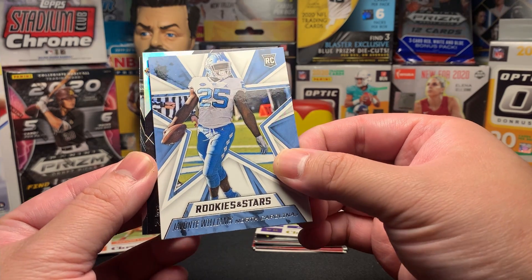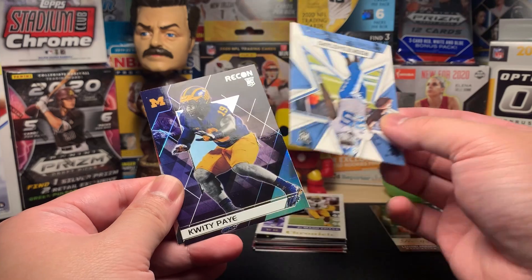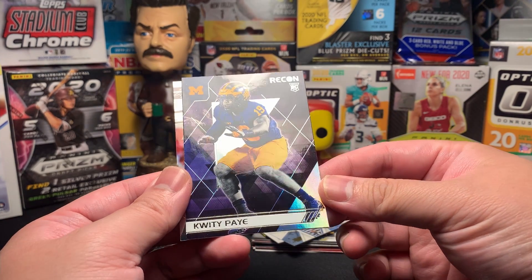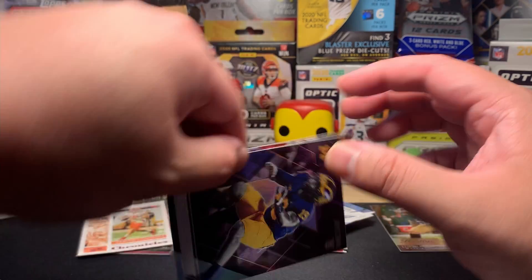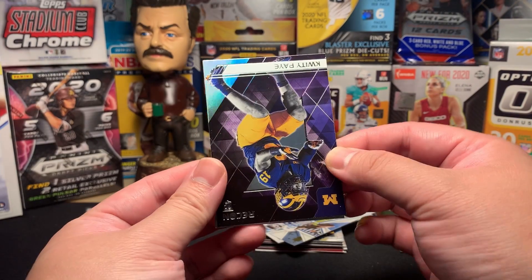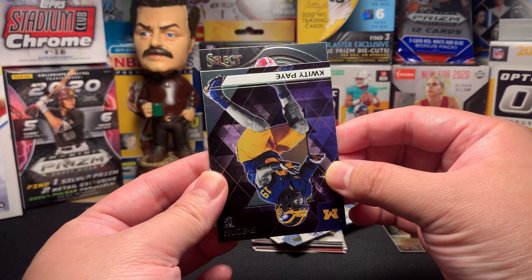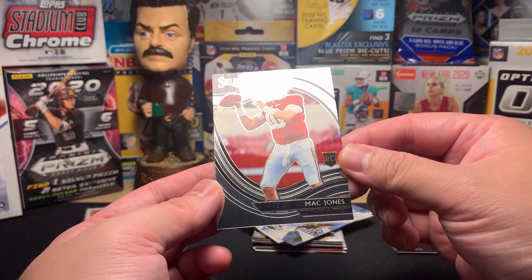I don't think Trevor Lawrence will be awful but I don't think he'll be as good as people think — I know I'm in the vast minority. I will sleeve him because any Trevor Lawrence is probably of value. Javonte Williams — he was the workhorse back for UNC. Then we have a Recon card from Michigan — I've never heard of that brand, must be an old one.